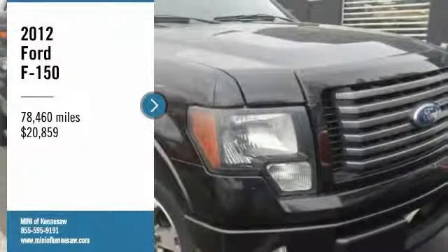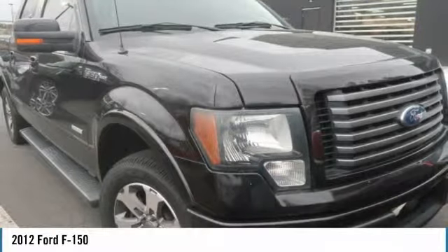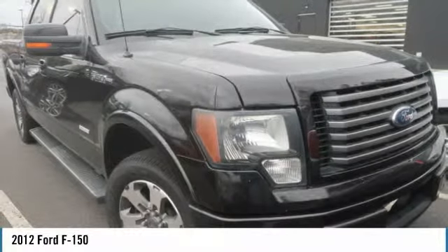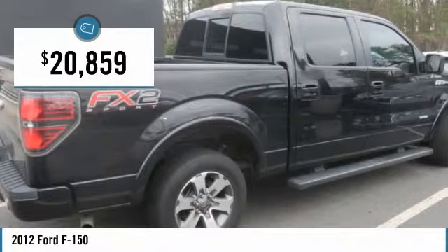Take a ride in the 2012 Ford F-150. A Ford F-150 knows how to handle any situation. It's built to follow orders, no whining, and is priced below $25,000.